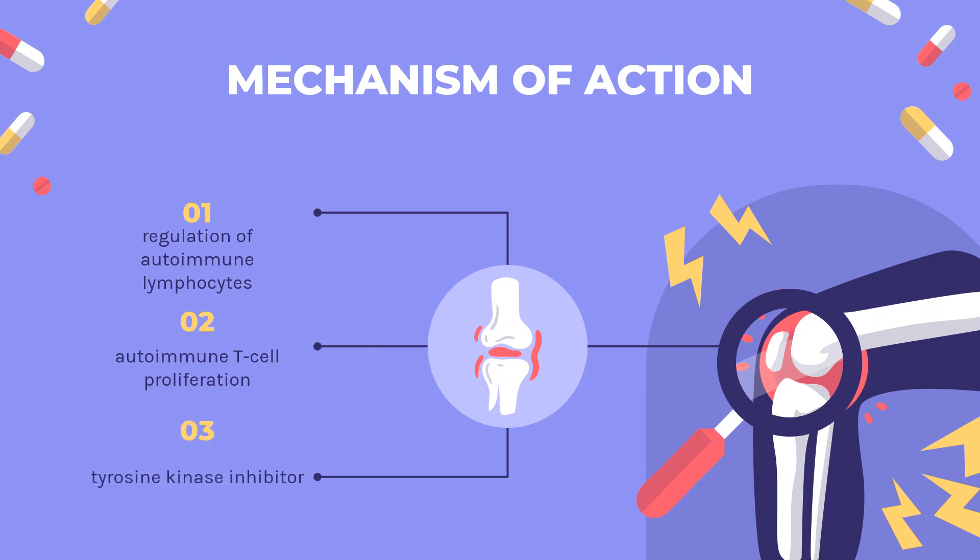Mechanism of Action. The mechanism of action of leflunomide has not been fully determined, but appears to primarily involve regulation of autoimmune lymphocytes. It has been suggested that leflunomide exerts its immunomodulating effects by preventing the expansion of activated autoimmune lymphocytes via interference with cell cycle progression. It is through this action that leflunomide inhibits autoimmune T-cell proliferation and production of autoantibodies by B-cells.